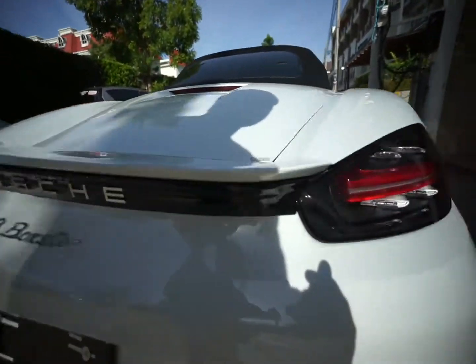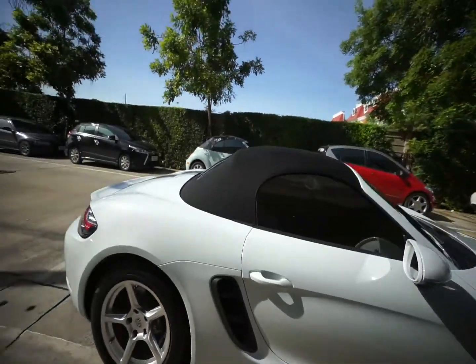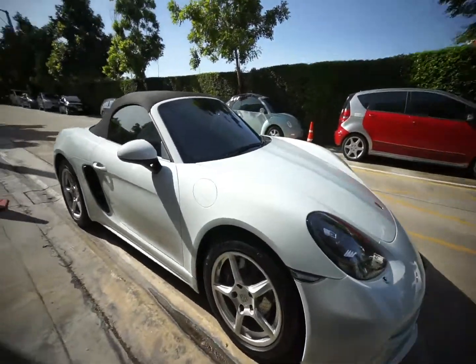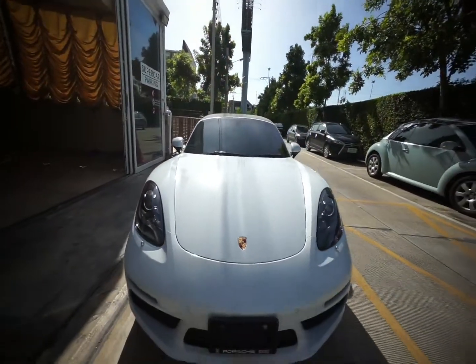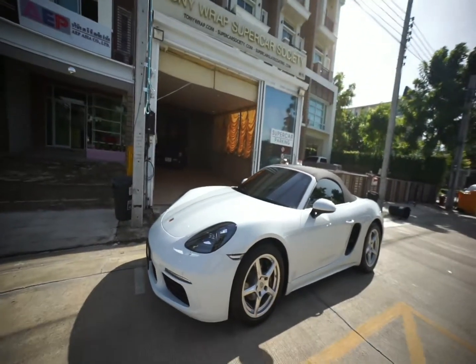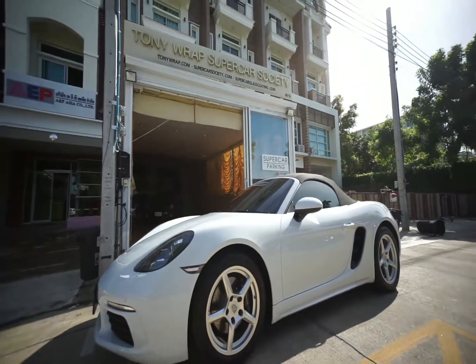We also offer an installation warranty for five years with a yearly check-up without any additional charge. For more information, please visit TonyWraps.com or go to SupercarSociety.com.